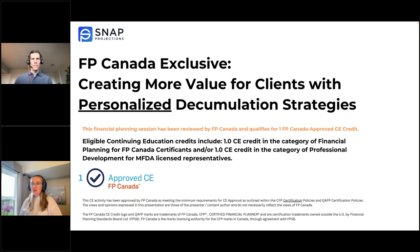Hello everyone, thank you so much for being here with us today. I'll just wait a few more seconds to get started as we still have a few people coming in. Today's session is all about creating more value for clients with personalized decumulation strategies. My name is Alex Mercer and I'll be your host today. I'm joined by my colleague Steve Arnott, SNAP's financial planning project lead, who will provide today's demonstration and run the Q&A. We are pleased to provide you with an educational session today that will not only allow us to explore research and practice, but also provide you with a CE credit.